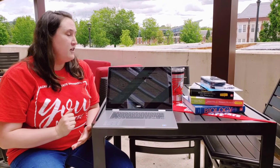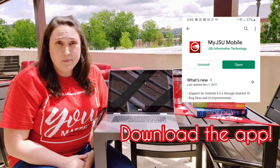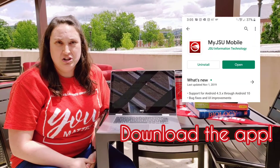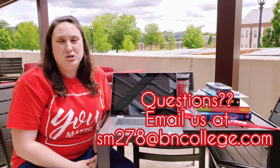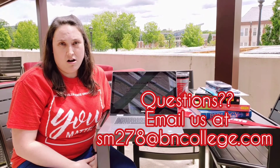Students, if you have just a phone instead of a laptop, you can view all of this information as well using the bookstore link at the MyJSU mobile app. It works the same way — it will still allow you to order. And if you have any questions or any problems ordering, please feel free to email us at sm278@bncollege.com.